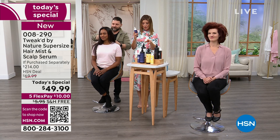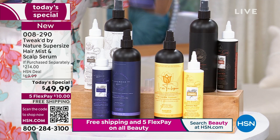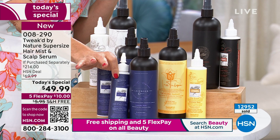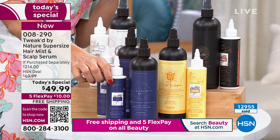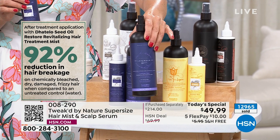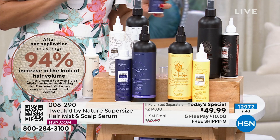Do you realize what you're getting here today? You're getting the super size of the serum and the super size of the revitalizing mist. This serum is no joke — it's a serious hair care product reducing breakage by 92% and increasing the look of hair volume by 94%. That's $136 on its own. The giant size of the revitalizing mist is a $78 value. So we're taking more than $20 off the revitalizing mist, super sizing it, and including the $136 value of the serum today.